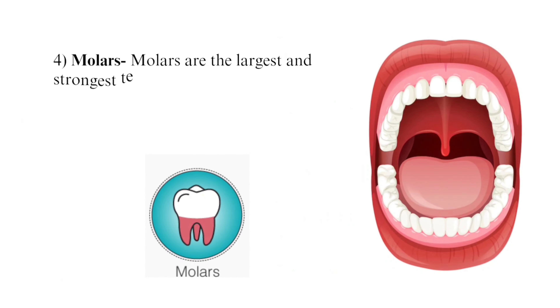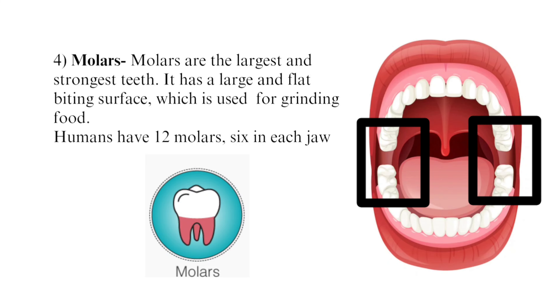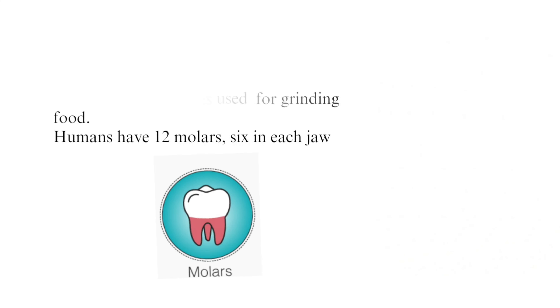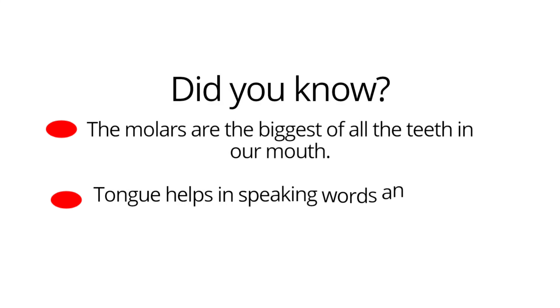Fourth, molars. Molars are the largest and strongest teeth. They have a large and flat biting surface which is used for grinding food. We have 12 molars — six in each jaw. Did you know the molars are the biggest of all the teeth in our mouth?